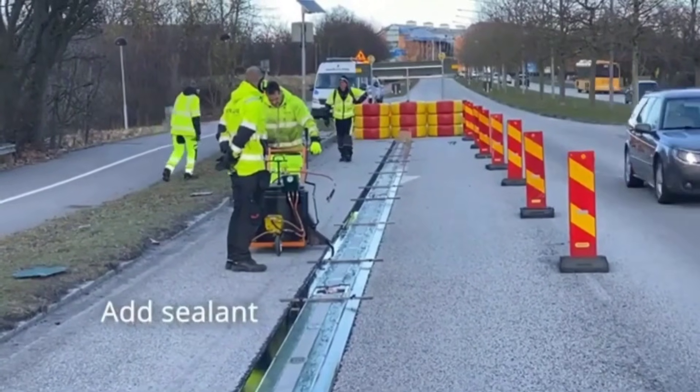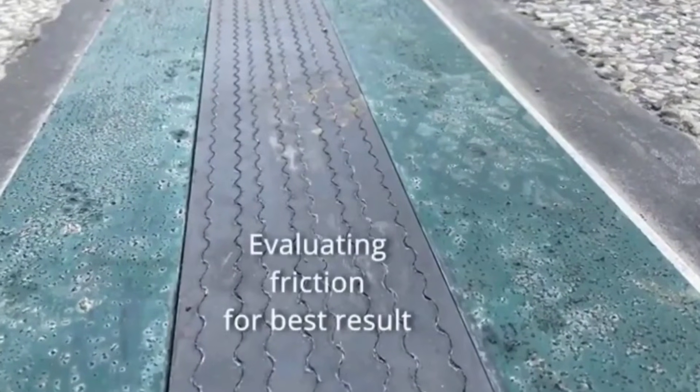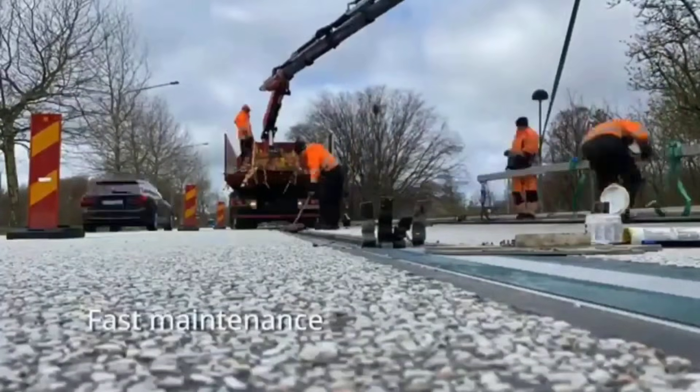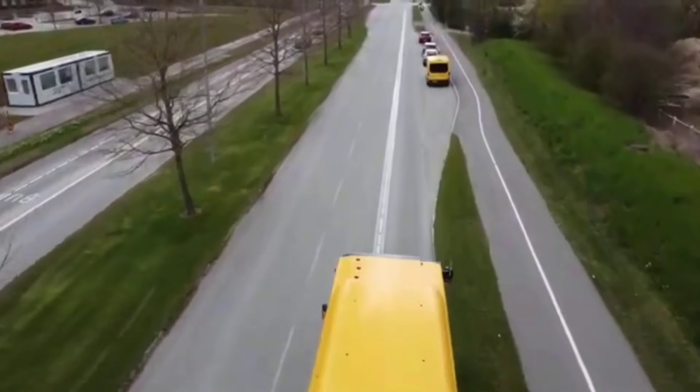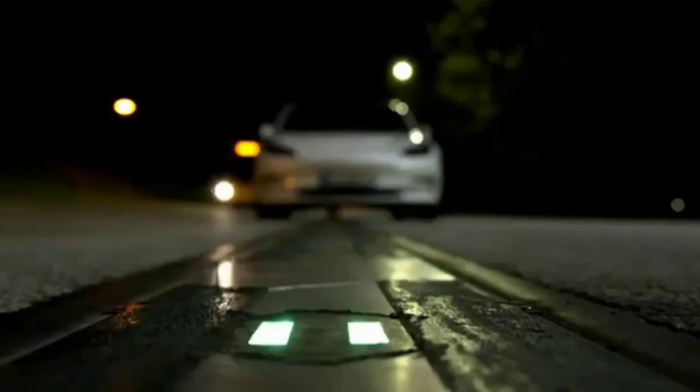The adaptability of this charging road makes it intriguing, as it can accommodate nearly all types of vehicles including trucks, buses, and passenger automobiles. It operates by placing receivers on the vehicles and specific rails on the road. Internet-connected technology manages payments online while also monitoring road conditions, recording traffic accidents, and providing other useful information.